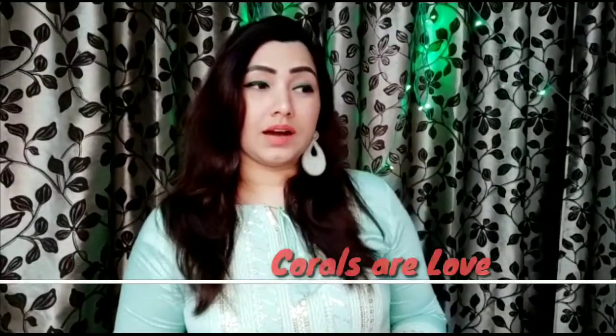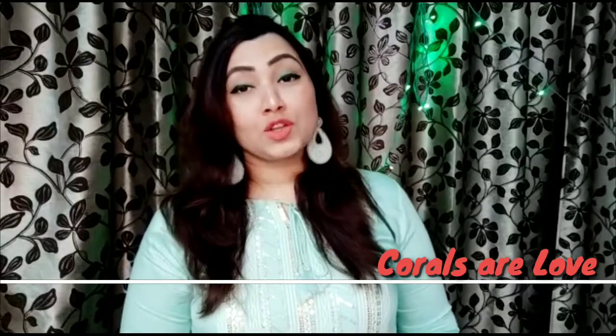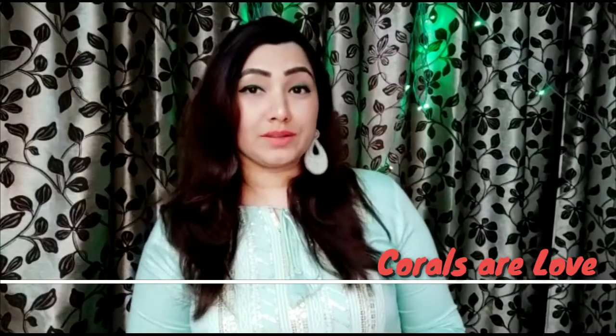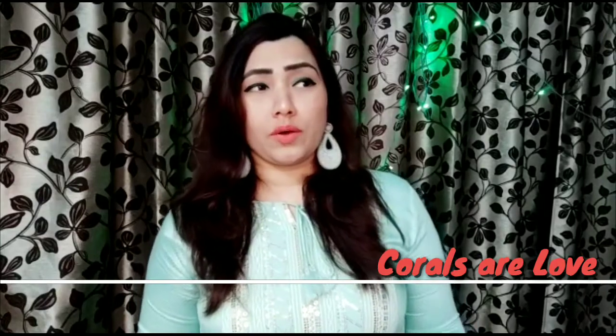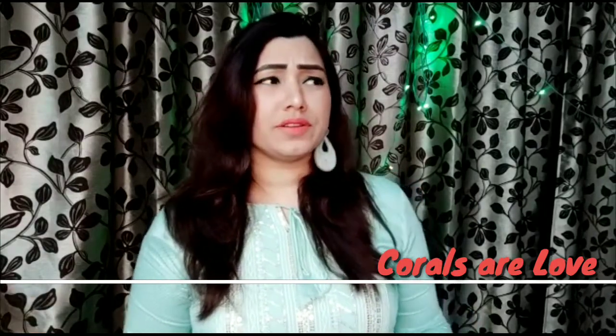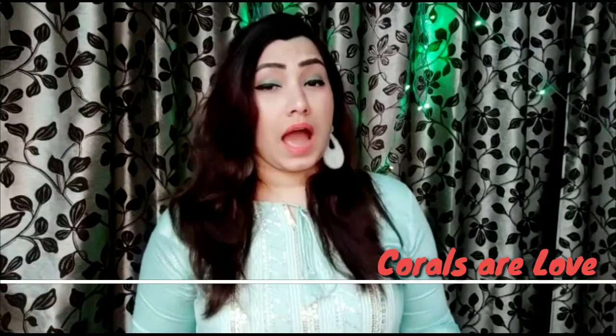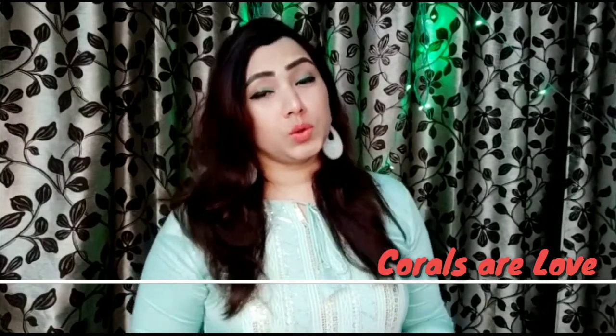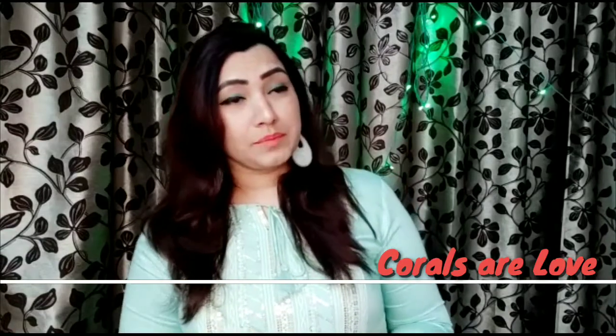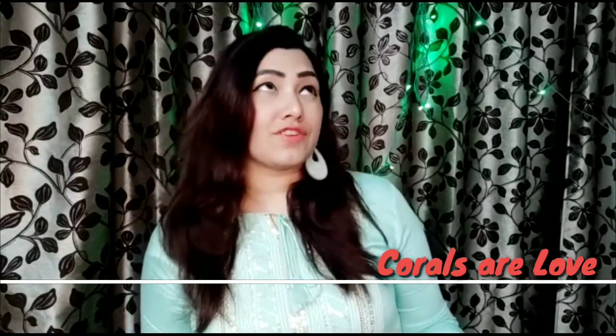Actually, when we talk about lipsticks, the coral color has always been my first love. Because I can wear coral in parties, I can wear coral in the office, I can wear coral daily. I prefer coral more than nudes, more than pinks, and more than reds — I just love corals.